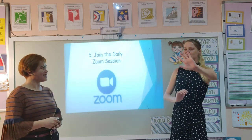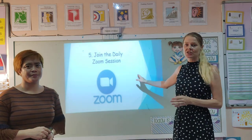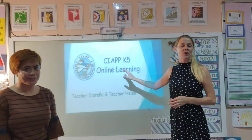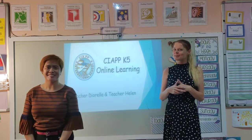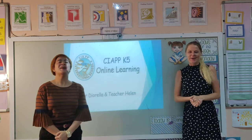So those are the nice simple five steps for you to follow — very easy! This presentation is available on Dojo, so you can go back with mommy and daddy and watch these videos to make sure you understand exactly what you need to do. We're really excited about this online learning and we look forward to seeing you in our new videos.